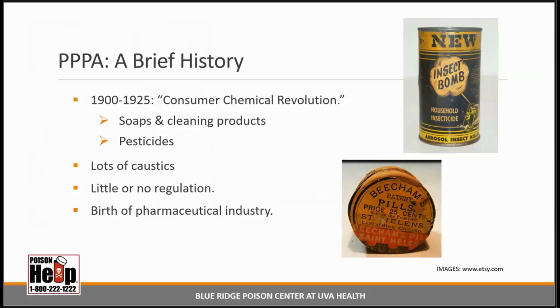Let's take a quick look at the poisoning problems that our country faced at the turn of the 20th century and the steps taken to solve those problems, which eventually led to the inception of the PPPA. The early 20th century is referred to as the Consumer Chemical Revolution. Due to advances in understanding germ theory, Americans became obsessed with household cleanliness and personal hygiene. There was also a proliferation of pest control chemicals, particularly after World War I and again after World War II. Both periods included a lot of caustics with little to no regulation. The invention of tablets and gel capsules and increased means for mass-producing them meant far more medicines and chemicals in the home.